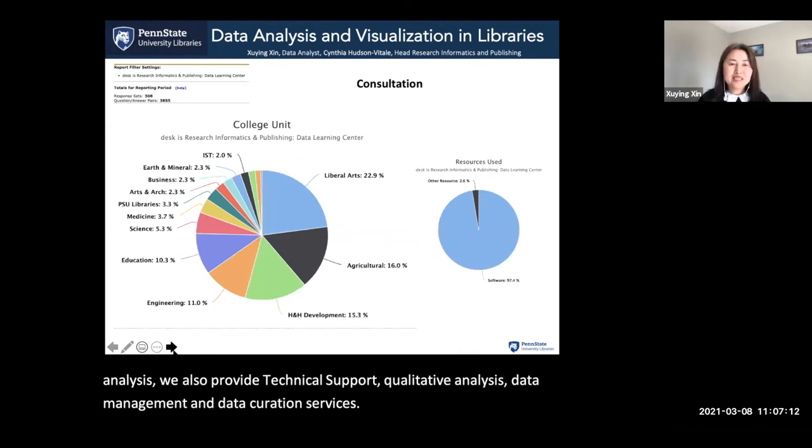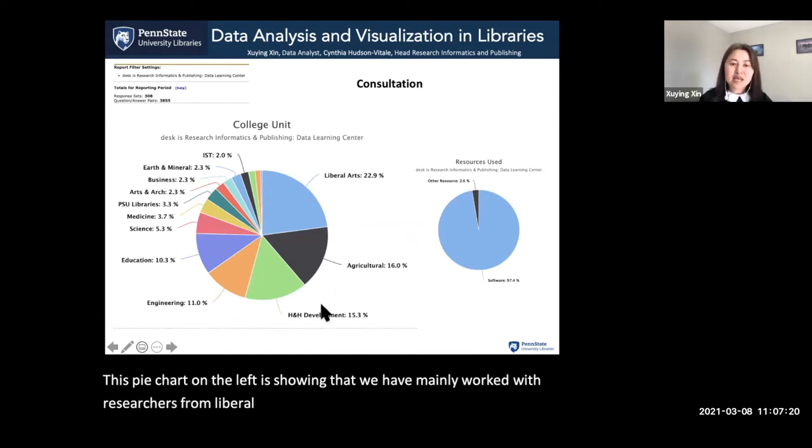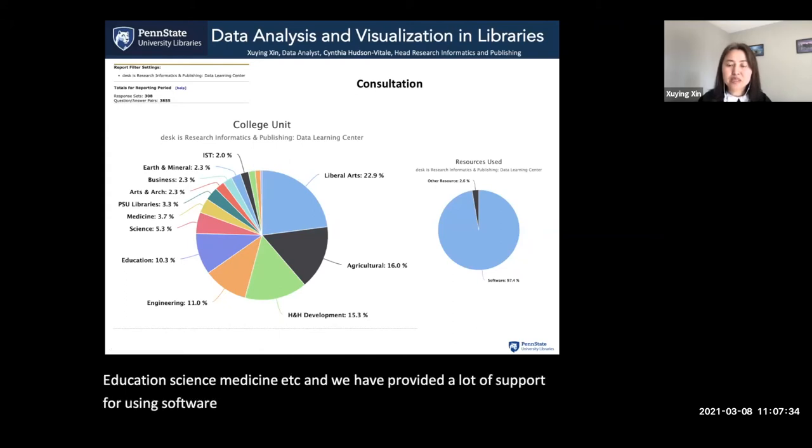This pie chart on the left shows that we have mainly worked with researchers from liberal arts, agriculture, health and human development, engineering, education, science, medicine, and other disciplines. We have also provided a lot of support for using software tools for researchers to analyze and visualize their data for their projects.